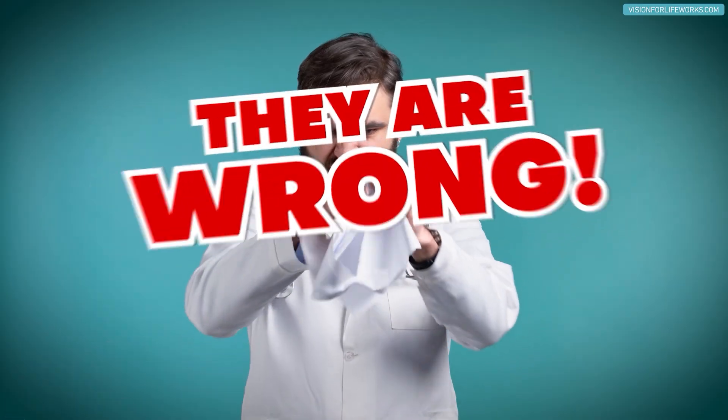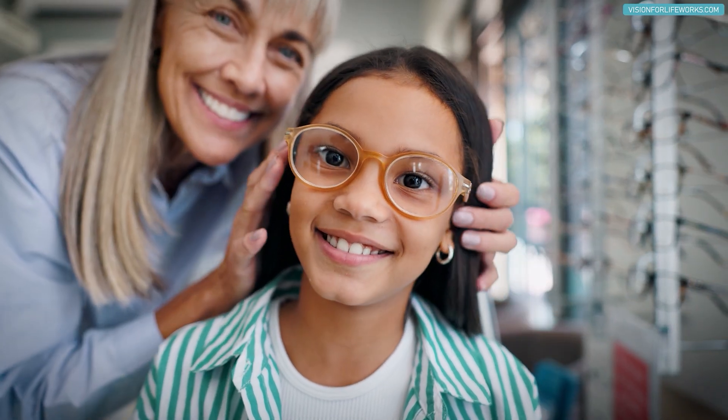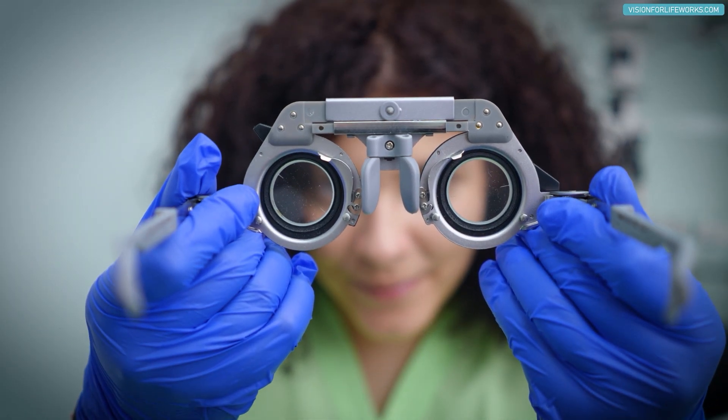You should be wearing your distance lens prescription for distance things and a near lens prescription for near things. Those two prescriptions are not the same. If you're wearing your minus six because that's what you need to see the chalkboard or smart board, that's not the same power you need for up close.